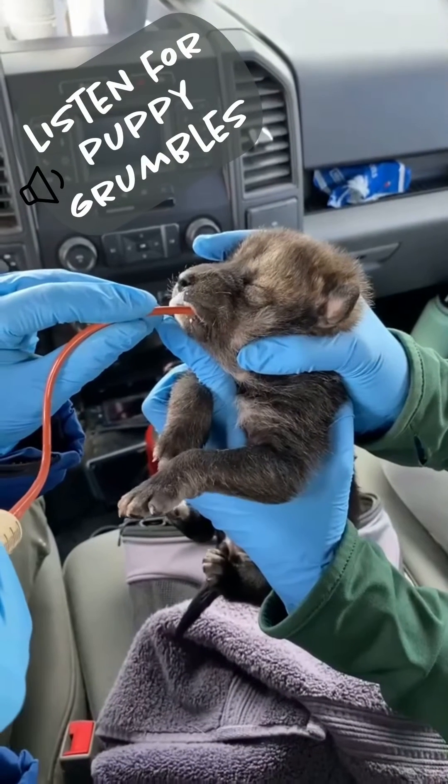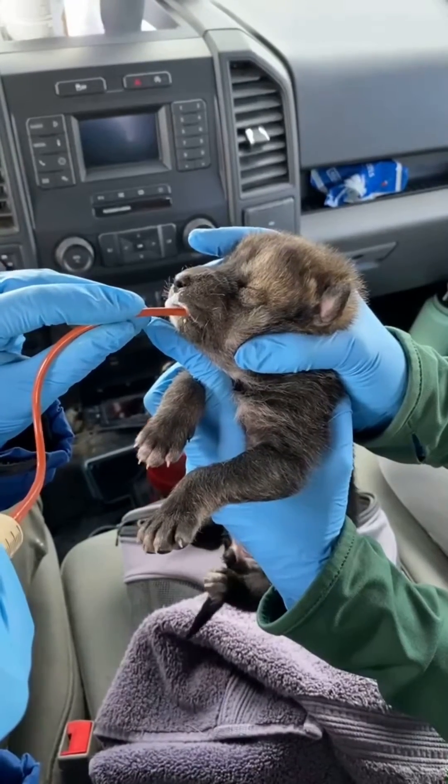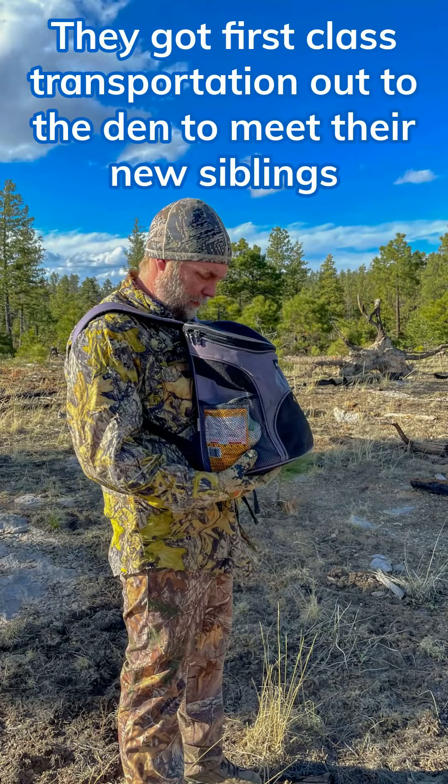Listen for puppy grumbles. A man in camouflage looks down into a pet carrier he wears on his chest. They got first-class transportation out to the den to meet their new siblings.